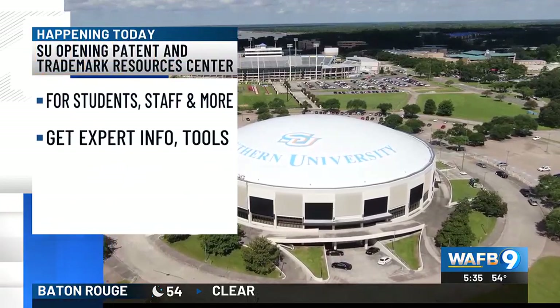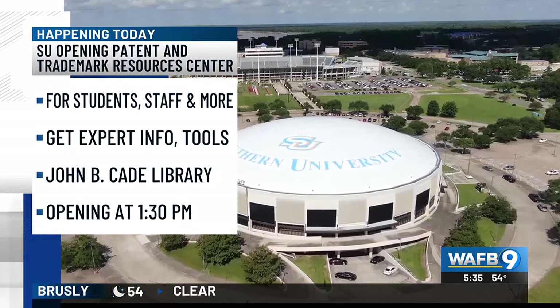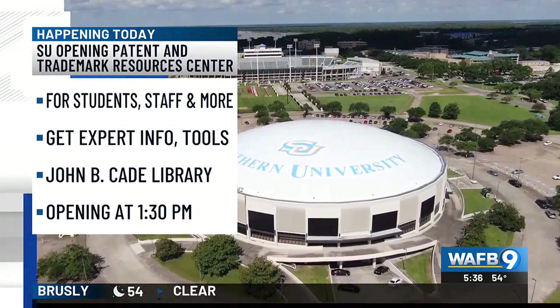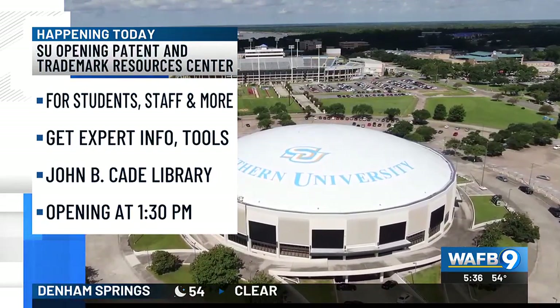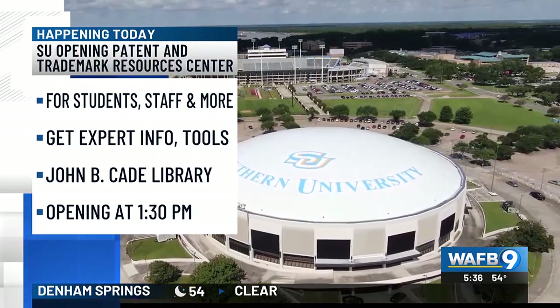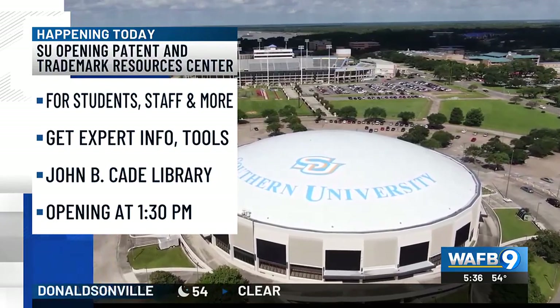There's some exciting news on Southern University's campus. The school has been designated as a Patent and Trademark Resource Center by the U.S. Patent and Trademark Office. Students, staff, and local businesses can use the public center to get access to tools and information needed to patent an invention or trademark a product name. The center will be located in the John B. Cade Library, which officially opens at 1:30 this afternoon.